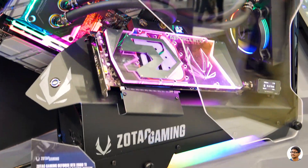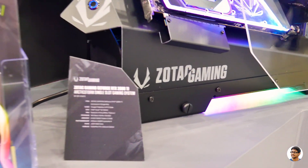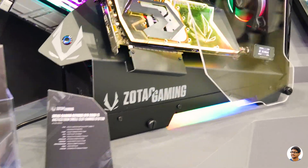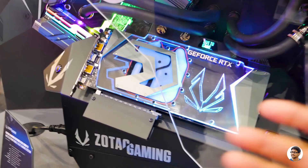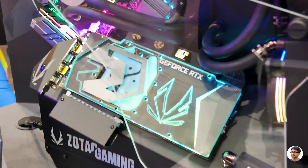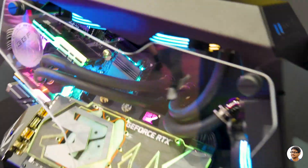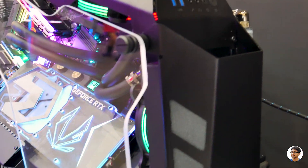Just look at this beautiful piece of machine. This is called the Arctic Storm single slot gaming machine — it comes with a powerful liquid-cooled RTX 2080 GPU. Just look at that RGB lighting. It's using their own custom Zotac case.